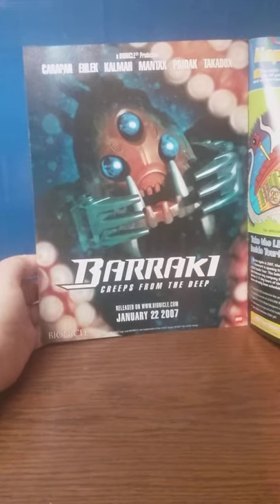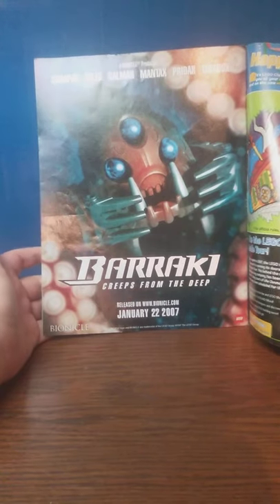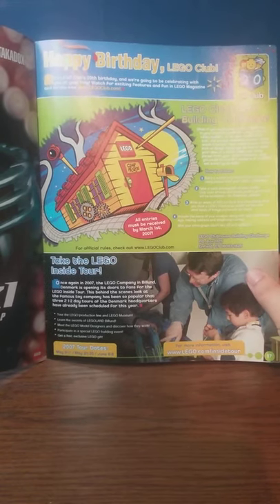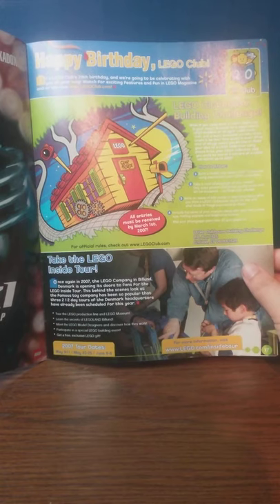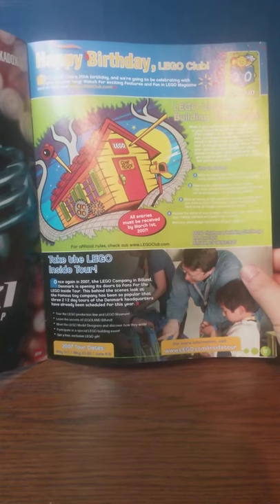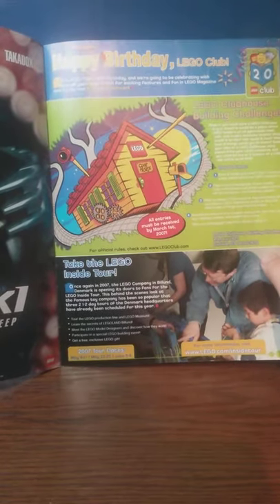Flipping it over, we got a Bionicle advertisement — that's for something coming out January 22nd, 2007. There's also a 20th anniversary for LEGO Club itself. There's a build challenge where all entries have to be received by March 1st, 2007. The idea is to build a model for what you would make for a LEGO Clubhouse, take a photo, make an essay of 500 words or less describing what happens inside the Clubhouse, then email your name and contact details.